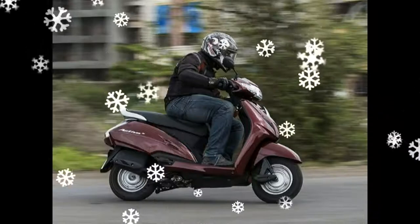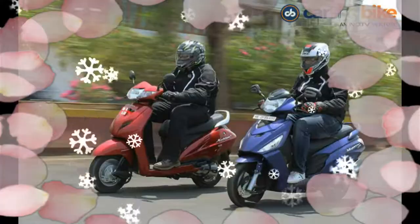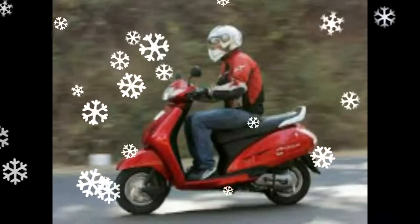However, one might wonder if these changes would make the Activa 4G significantly better than the Activa 3G. Here's our comparison between the two models to highlight the differences between them. So read on for our Honda Activa 4G vs. Activa 3G comparison.